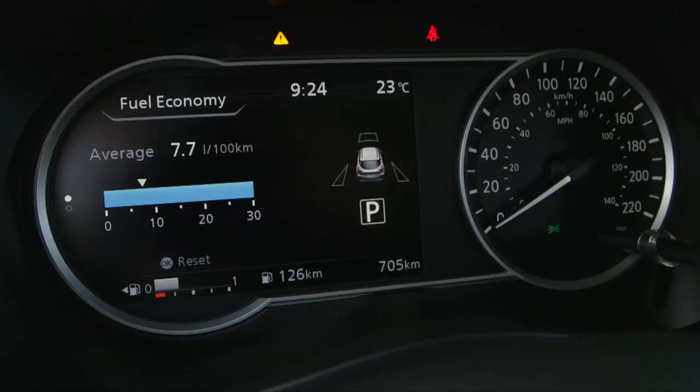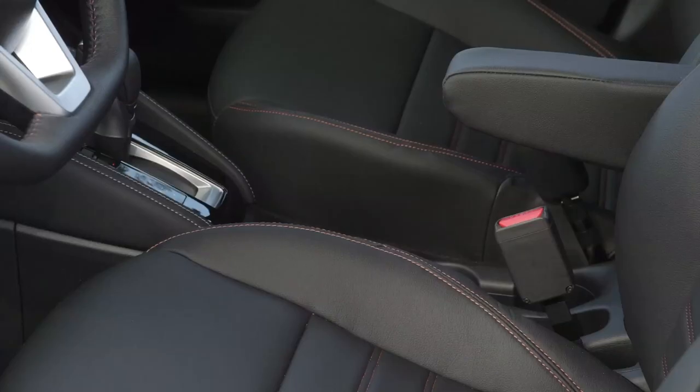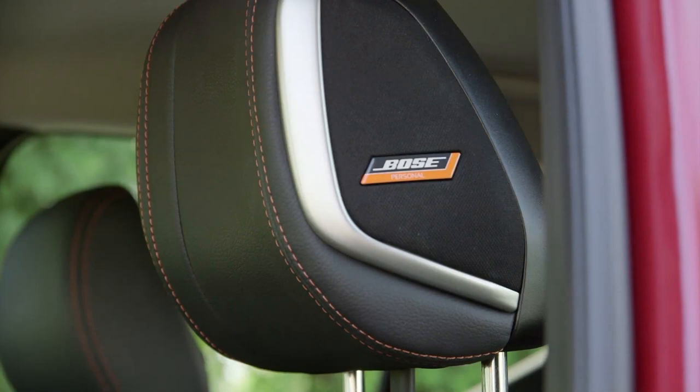The SV adds heated seats as well as Apple CarPlay, Android Auto, and a 7-inch digital display in the instrument cluster. This SR trim also gets nice-looking faux leather seats and cool Bose speakers in the headrest, which really helps to improve the experience when you're talking hands-free on your phone.